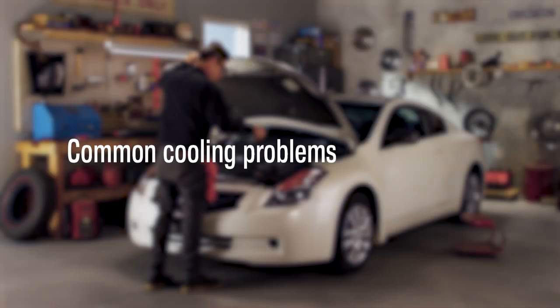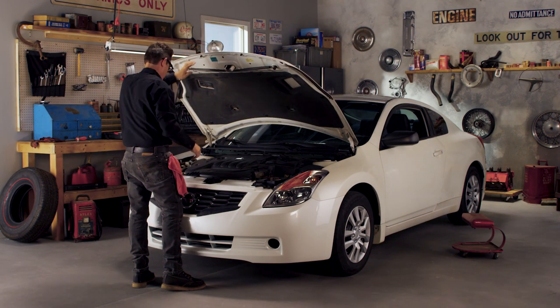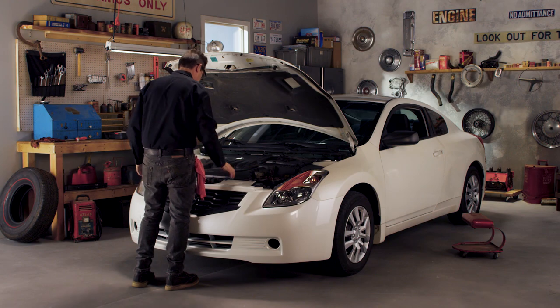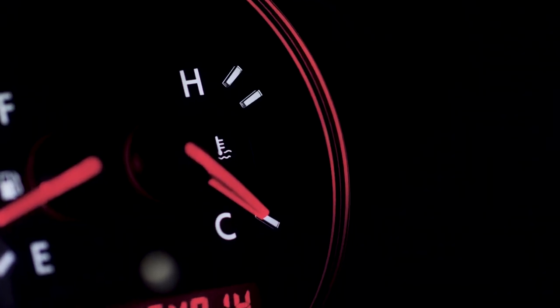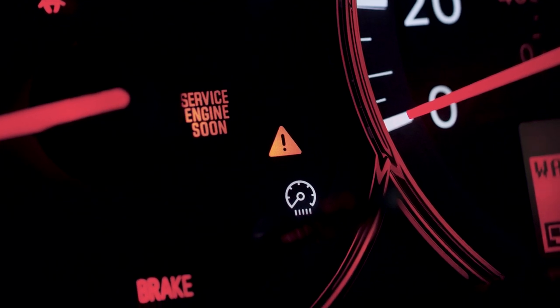Cooling problems can usually be traced to a few common sources, so you may be able to pinpoint the issue. Preventative maintenance can limit some cooling system issues, but if your vehicle's temperature gauge is going crazy, the temperature warning light or check engine light is on, you'll need to take action.